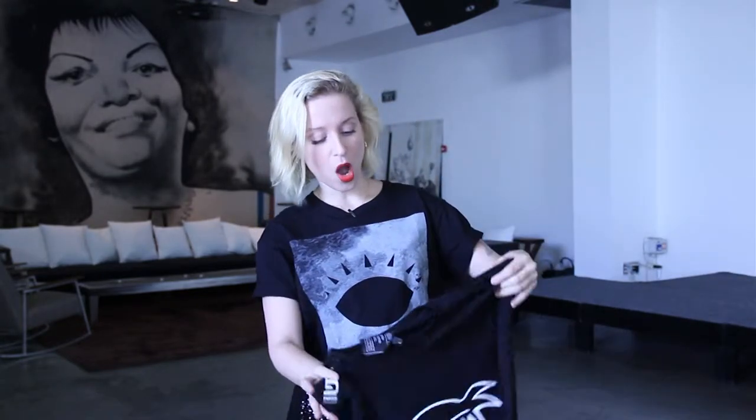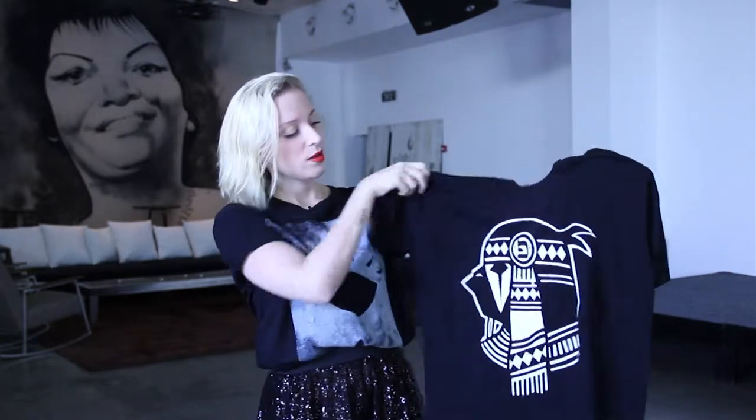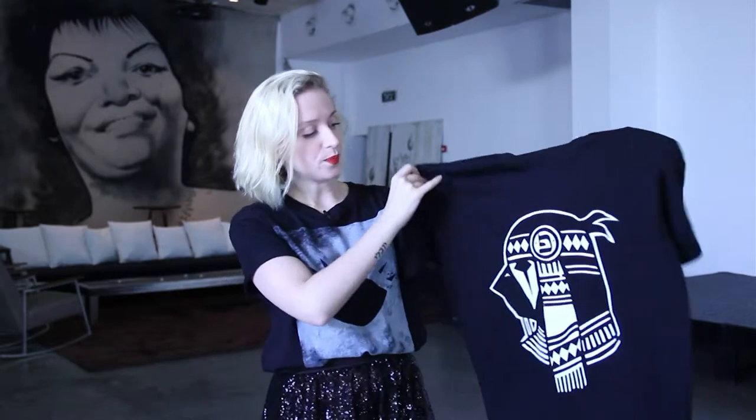First off, we got the basic classic t-shirt by Pil Peled. You can see his logo right here. Really nice, black, classic, street art inspired.